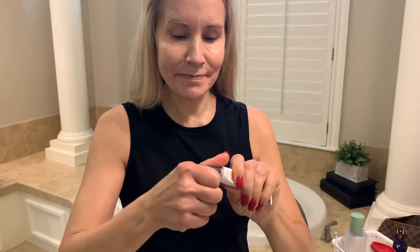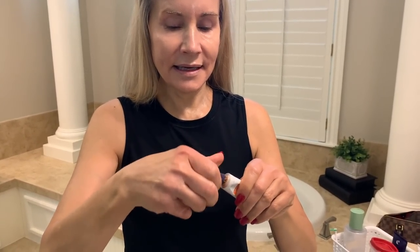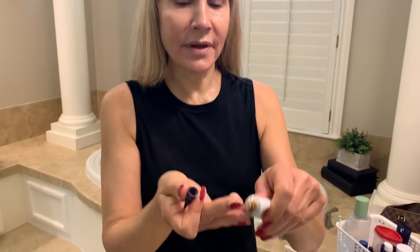Now I take my CeraVe Vitamin C Serum — I've just been using this about a month. Vitamin C is great because it's protective from the sun by helping fight free radicals. I just put that all over my skin. Over time, vitamin C should also help neutralize brown spots, so it's just very, very good for your skin. For a long time I didn't have a vitamin C serum and I was glad to get this one.